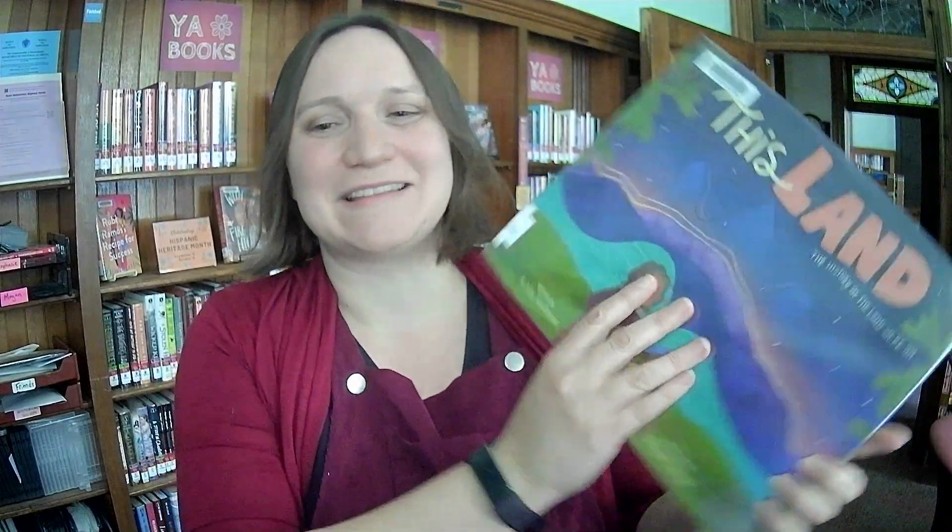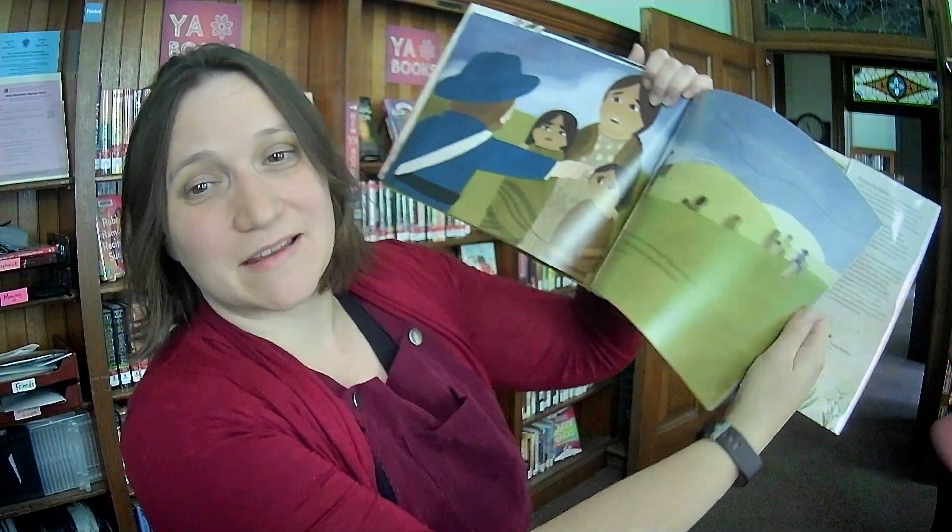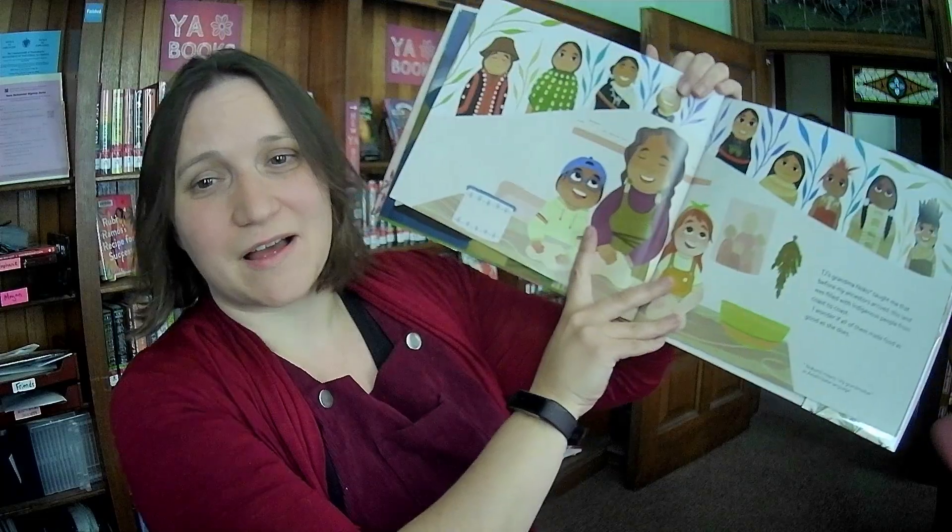This Land — the history of the land we're on — by Ashley Fairbanks, illustrated by Bridget George. This is looking back at who previously lived on the land that you are living on now.